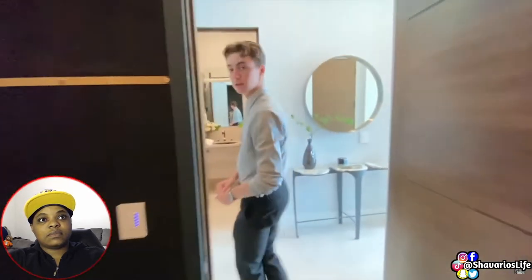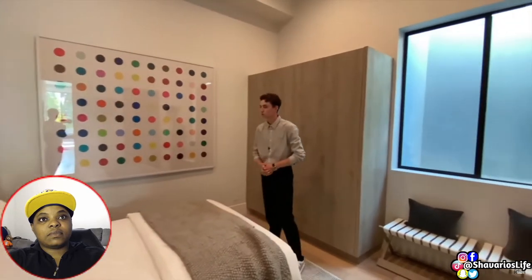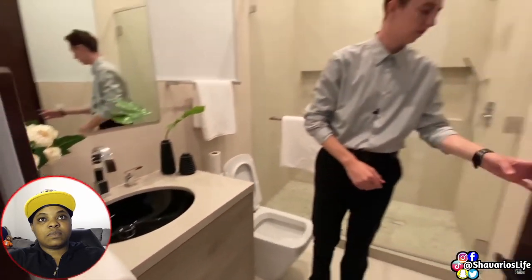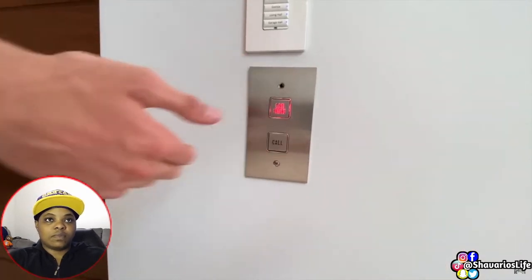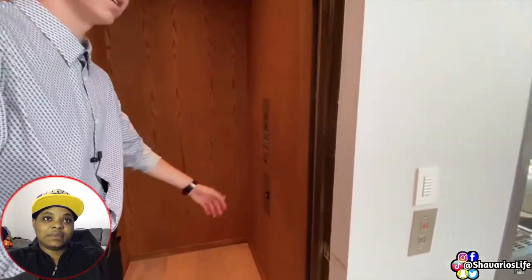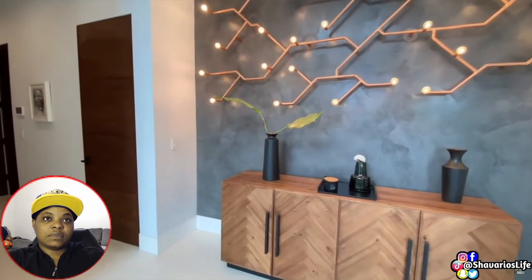Continuing through the first floor, we head into the first bedroom, essentially the guest bedroom. It features wall artwork by Damien Hirst, light wooden furniture, and its own full-size bathroom with a sleek black sink and a glass-enclosed shower space. As we continue back through the first floor, we notice the magnificent elevator accessing all four floors of this massive property. Upon first entering, we were also greeted with an abstract light fixture positioned atop a gray contemporary colored wall.